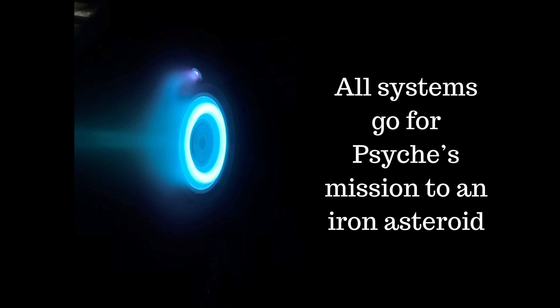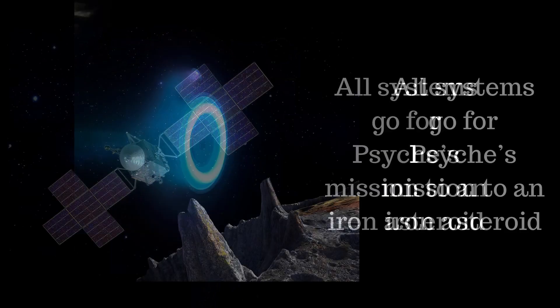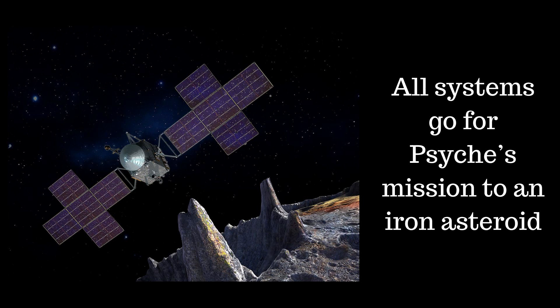16 Psyche is a large M-type metallic asteroid, discovered on the 17th of March 1852 and named after the goddess Psyche — the goddess of the soul, whose name means breath of life. The prefix 16 simply indicates it was the 16th minor planet in order of discovery. It's the largest and most massive of the M-type asteroids, with a diameter of around 220 kilometres, and contains about 1% of the entire mass of the main asteroid belt.